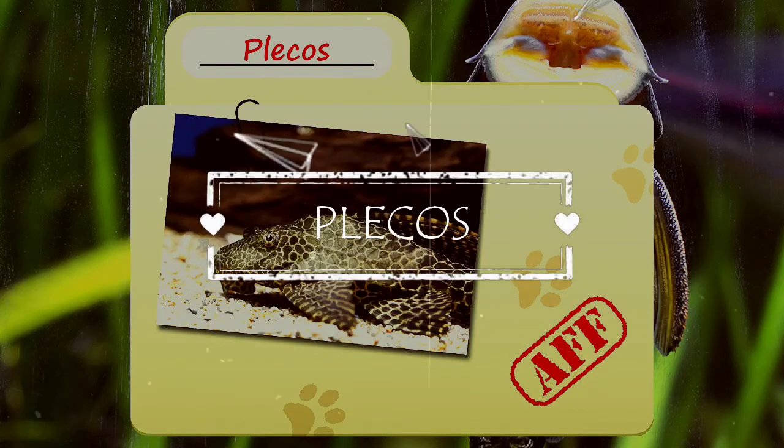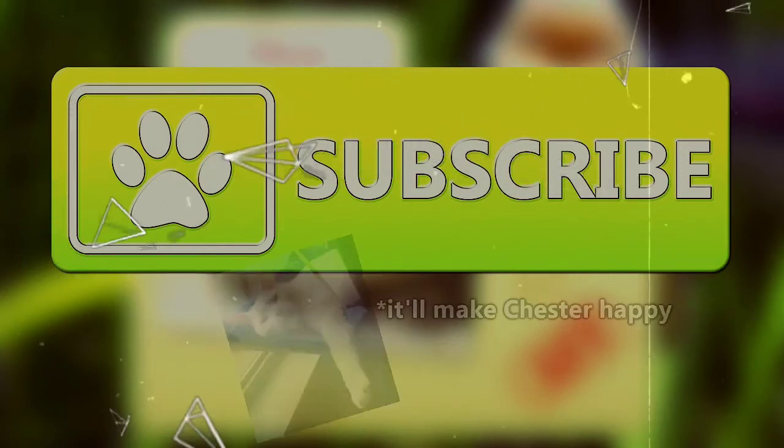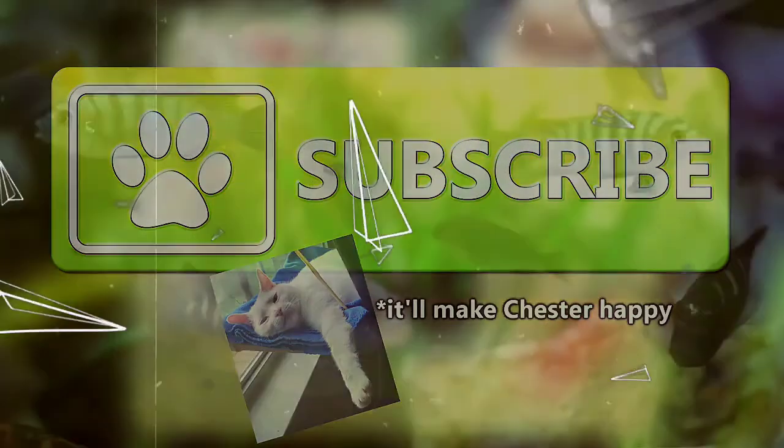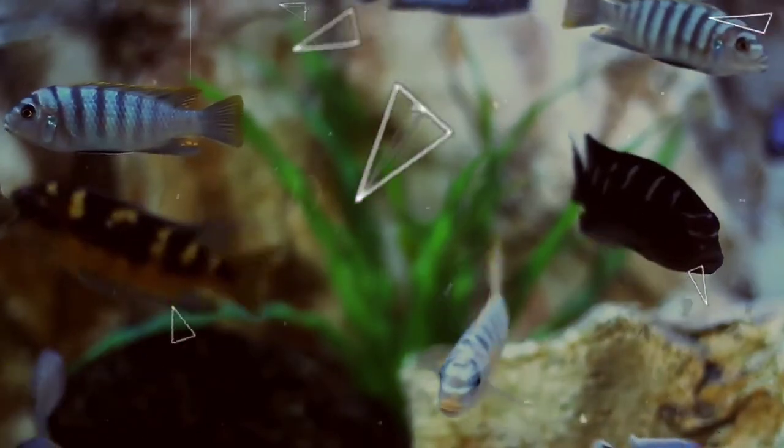Today on Animal Fact Files, we'll be talking about Plecos. For more facts on your favorite animals, be sure to subscribe to the channel. Plecos were suggested by a friend of the show who has a soft spot for fancy fishes. Thank you for the suggestion.